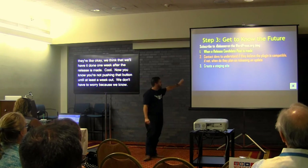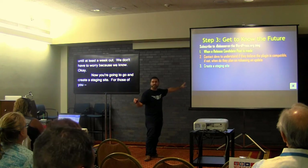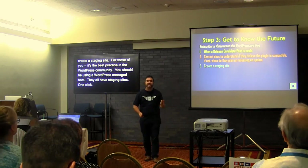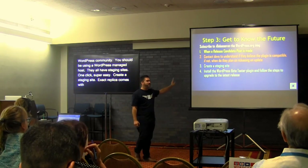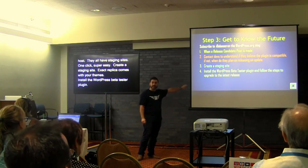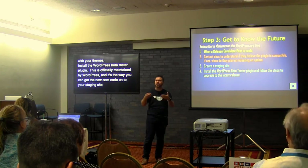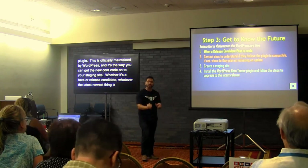Now you're going to create a staging site. It's best practice in the WordPress community to use a WordPress managed host — all the good managed hosts have staging sites, one click, super easy. Create a staging site — it's an exact replica with all your plugins and all your themes. Install the WordPress Beta Tester plugin, which is right in the repository and officially maintained by WordPress, and it's how you get the new core code — whether it's a beta or a release candidate — onto your staging site.